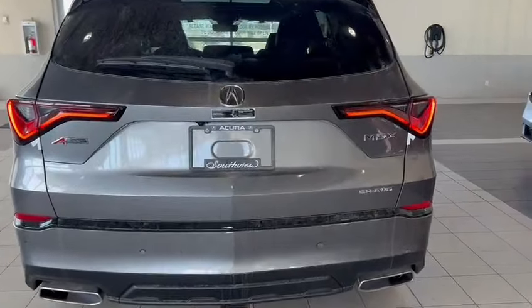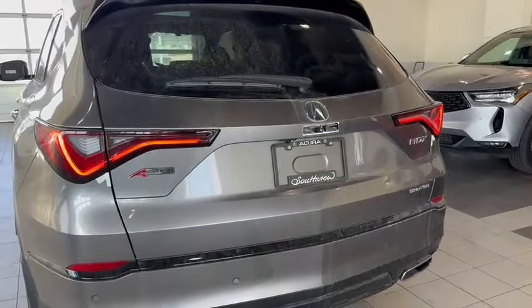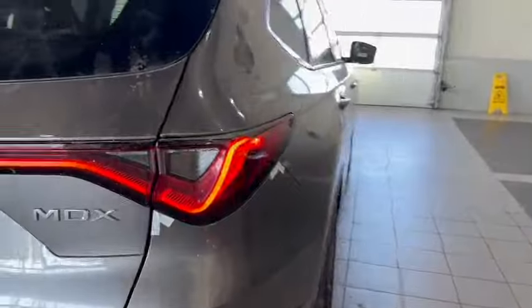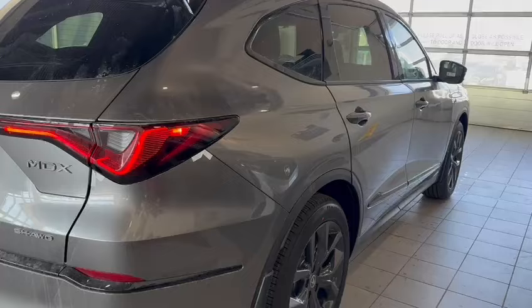The super handling all-wheel drive system is a fantastic system if you're not familiar — it's a torque vectoring all-wheel drive system. I can go over that in more detail when we chat. Kicked open tailgate, kicked close as well, more A-Spec badging, and the kind of smoked out taillights — not full black obviously, but smoked out.